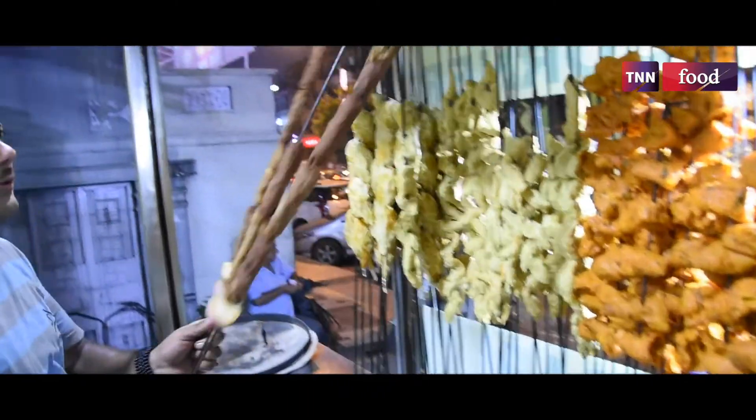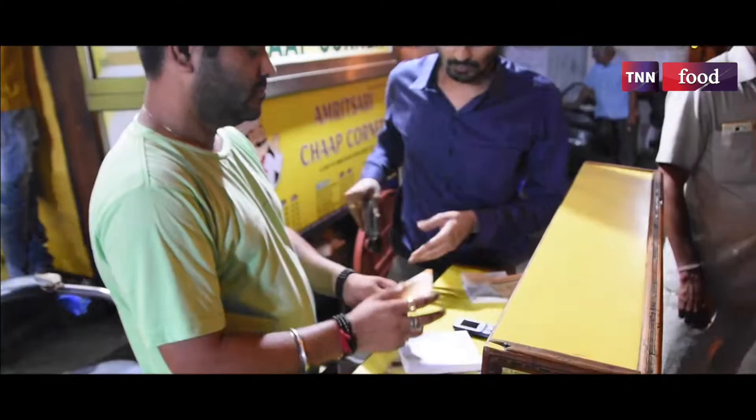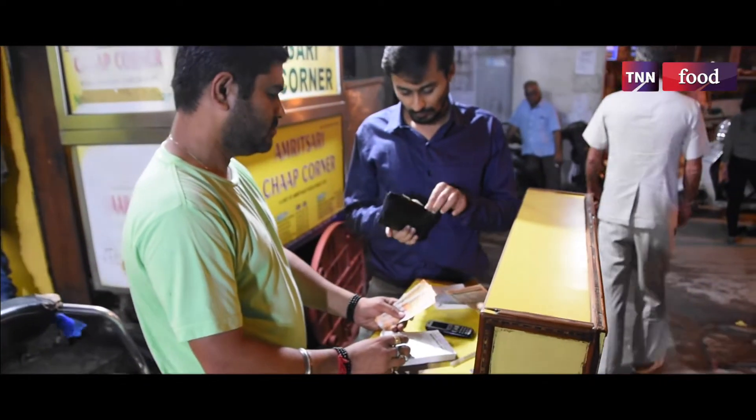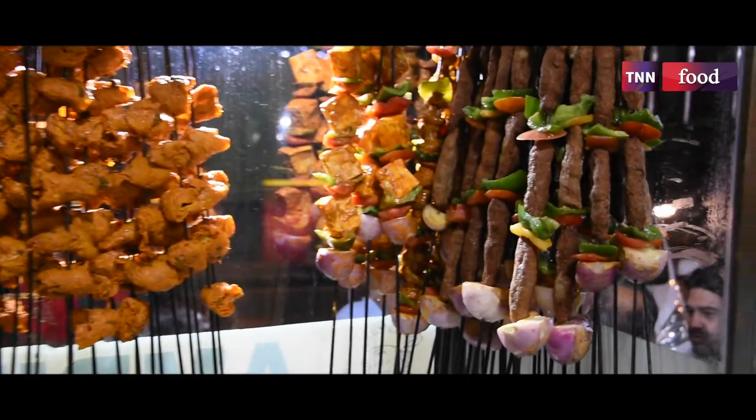We know all our customers by name and by face. They are our regular customers. They can order from here or order on the phone, and we deliver to them all the time.